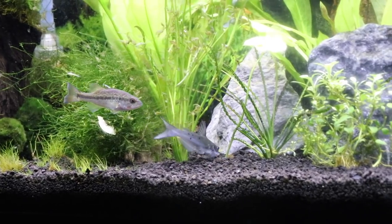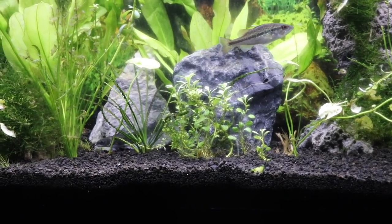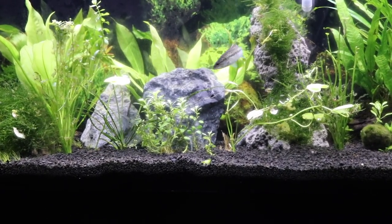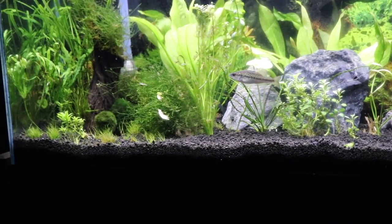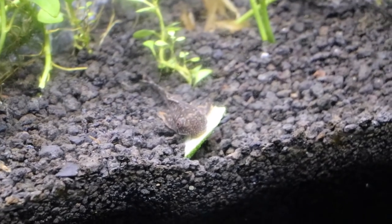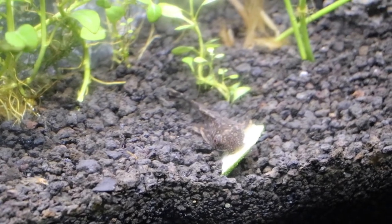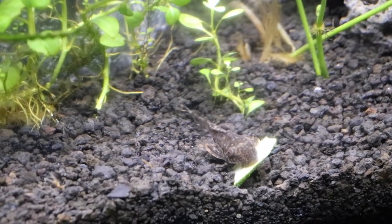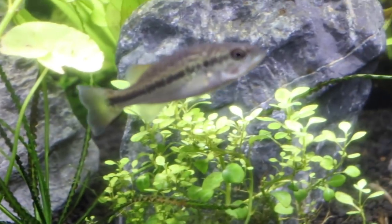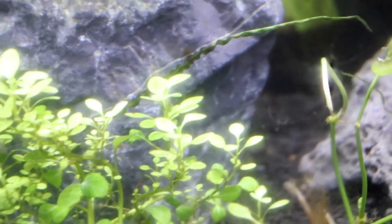He's definitely following him around like he's got a new buddy. And Casper in the back is starting to come out. Now it's time for the Pleco's dinner — he likes to eat zucchini. It's a strange combination feeding these fish. We've got this guy who will eat anything you put in the tank, this one likes vegetables, and the catfish like shrimp pellets.